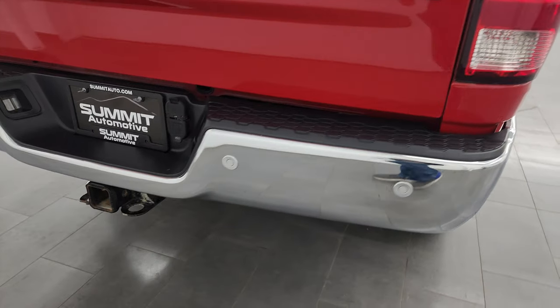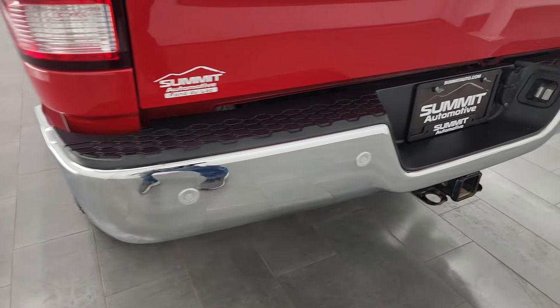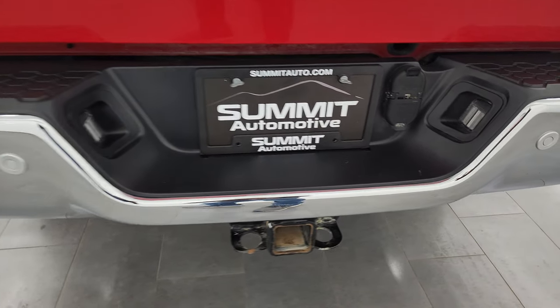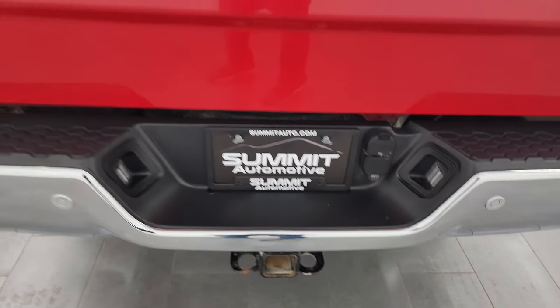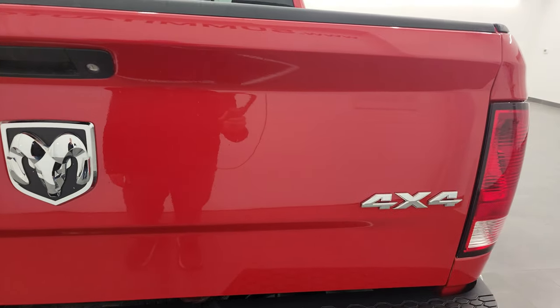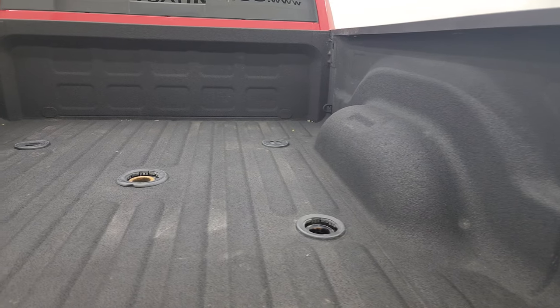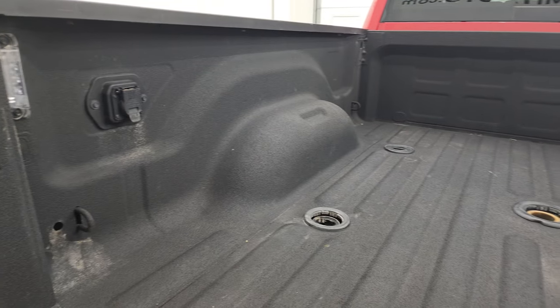You get the wheel-to-wheel side steps which are the factory steps and they're in really nice condition. Coming around to the back, the rear bumper is in great shape — no major dents or dings — and it does have the backup parking sensors. Full towing package which includes receiver hitch, four-pin and seven-pin wiring. The tailgate has a locking tailgate. There is also a fifth wheel and gooseneck prep package.